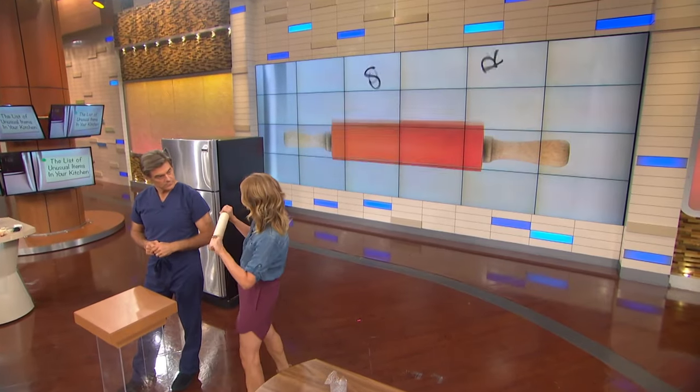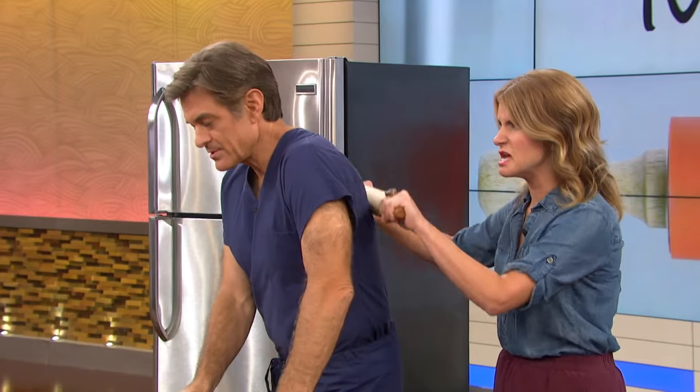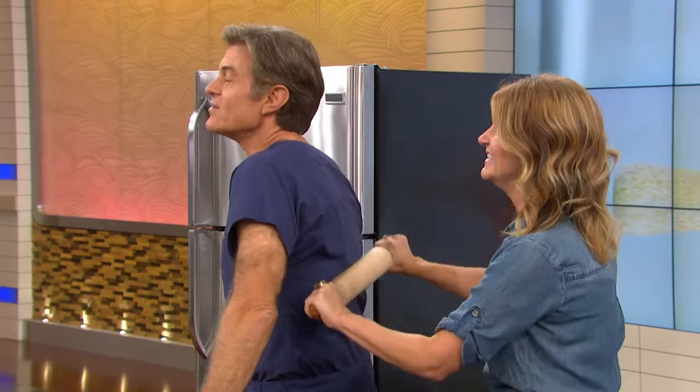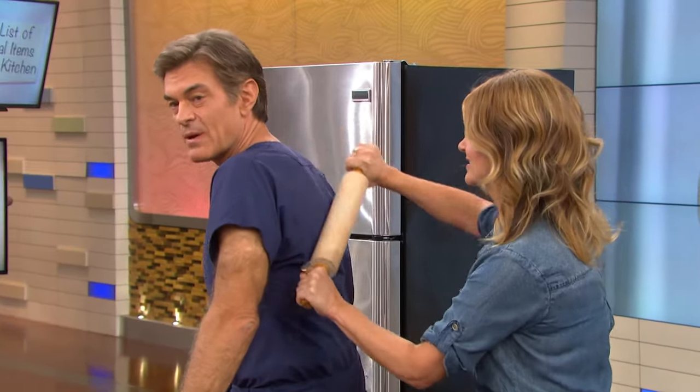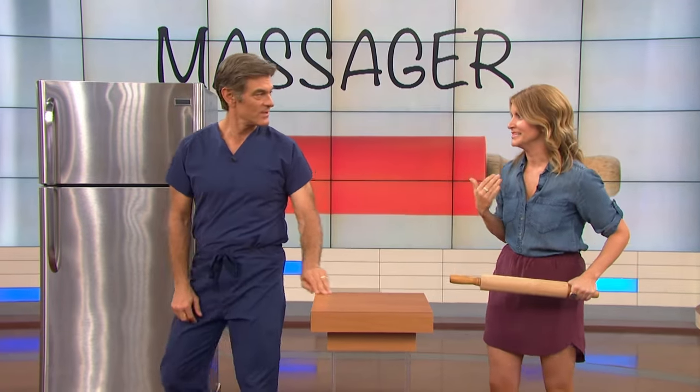Alright, rolling pin — what's this for? If you've got a rolling pin at home, great, you can use it for cookies, whatever you want. But if you've also got a tense back and shoulders, this is a great tool for rolling out tight muscles. May I do the honors? I wanted to do this!